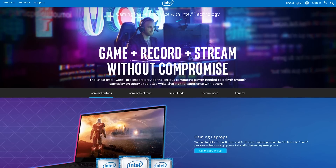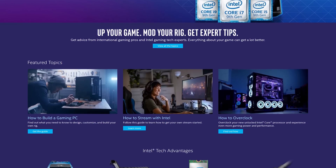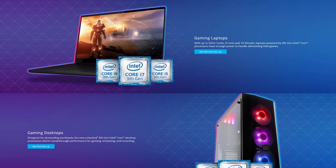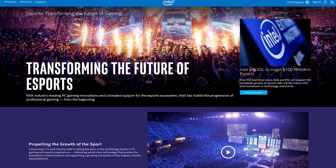This video is sponsored by Intel. If you're interested in what Intel thinks you should be looking for in a gaming monitor, head over to www.intel.com/gaming, where you'll find an assortment of educational resources for PC gaming and hardware. Not only can you shop for the latest gaming laptops and desktops, but you can also get tips, mods, and information on eSports. Be sure to check out their article on how to buy a gaming monitor, linked in the video description.